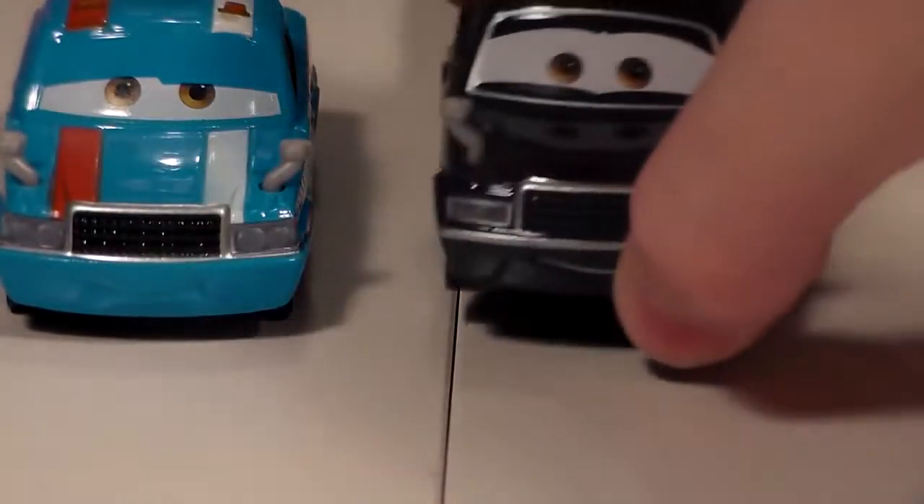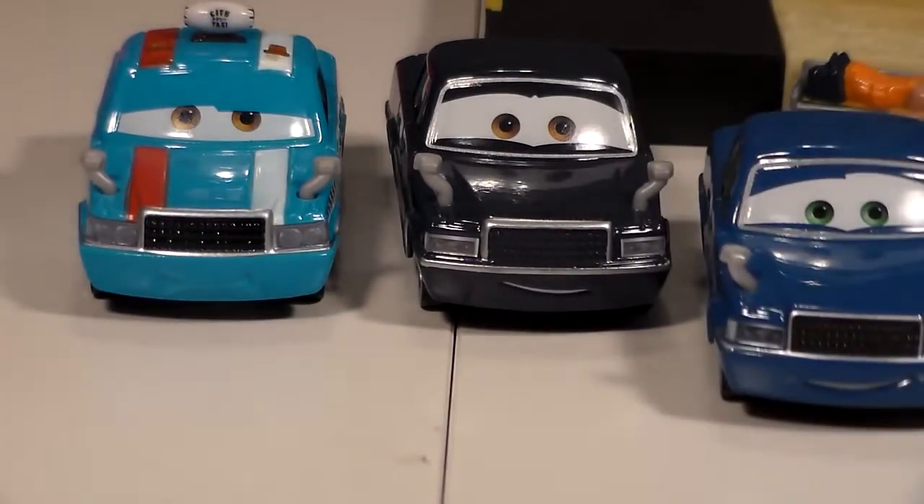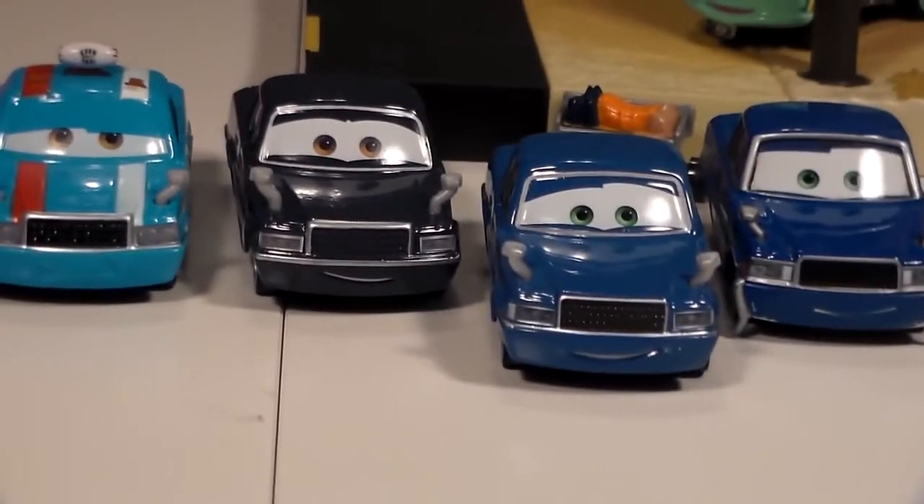Here are some other cars that are the same model as him: we have Frank Roto, Ito-san, Jeffy Hollander, and himself.